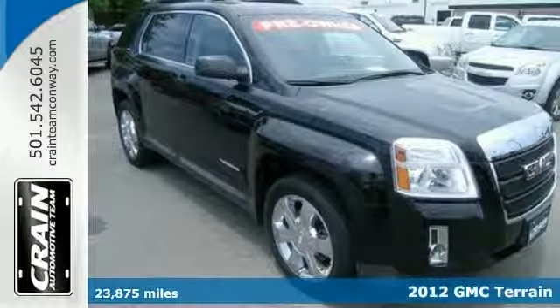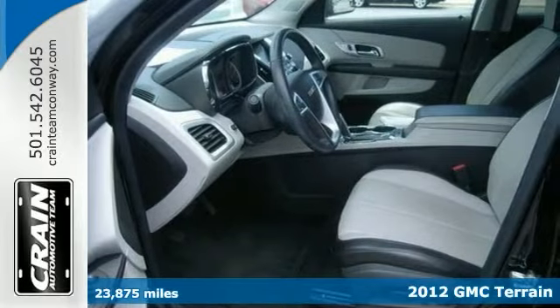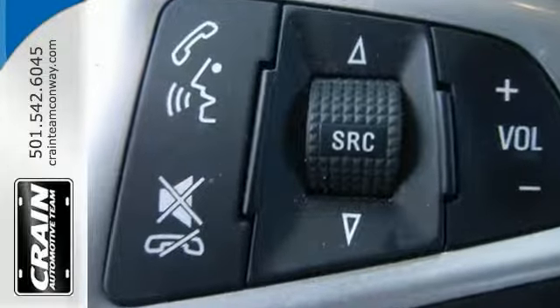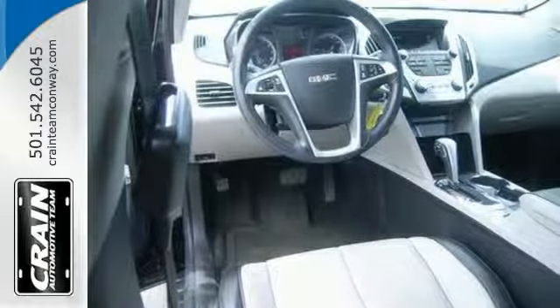This 2012 GMC Terrain SLT-1 gives you versatility, style and comfort all in one package. It has extremely low miles on its odometer. So while it's pre-owned, it's practically new. And based on the superb condition of this Terrain along with its options and color, this SLT-1 model is sure to sell fast.